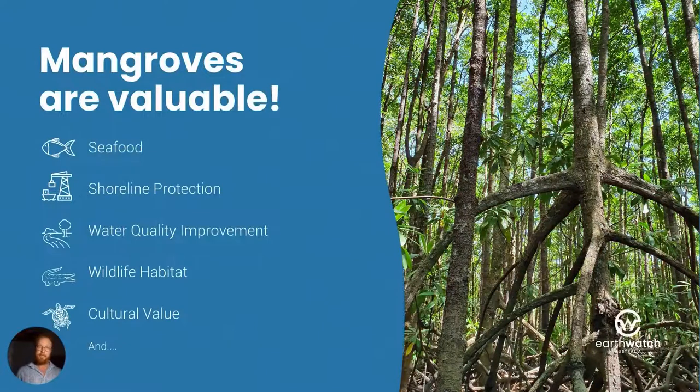But firstly, why mangroves? What are mangroves? Mangroves are trees of the sea — forests that live in the intertidal zone, in the dynamic interface between the land and marine environments. When I talk about mangroves I'm also referring to salt marsh, which is the little plants that occur behind the mangrove habitats. Together they're called tidal wetlands, and these ecosystems are highly valuable. Despite occupying a small proportion of the Earth's surface, mangroves and tidal wetlands do the heavy lifting when it comes to providing ecosystem services.